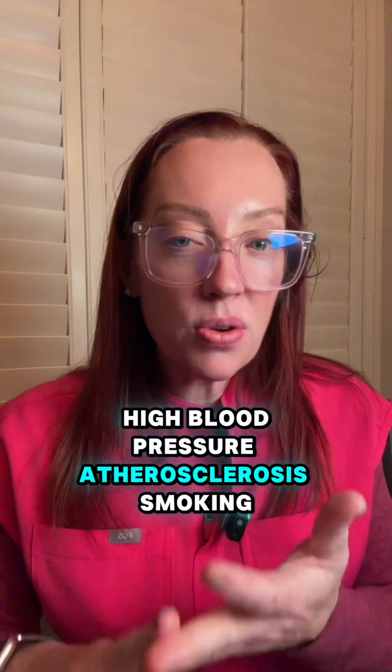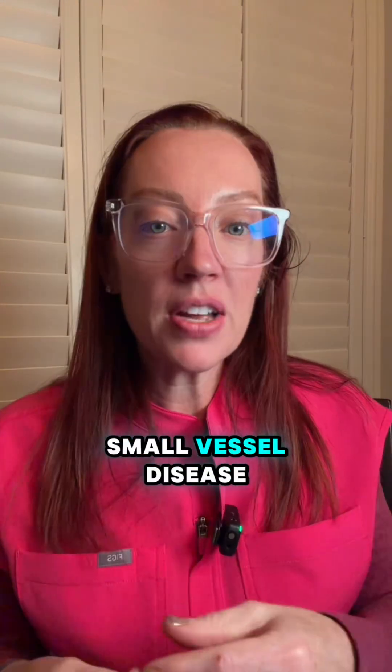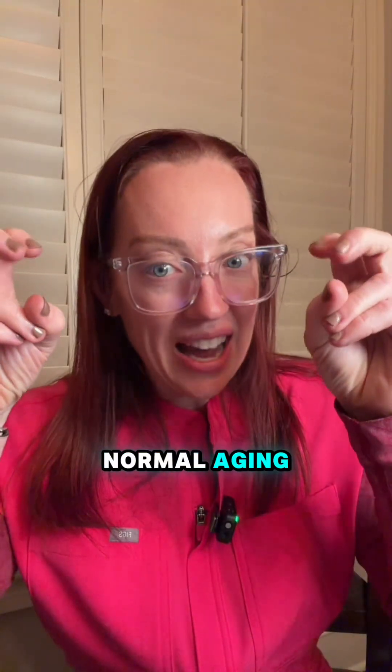It's so common because the risk factors for developing vascular dementia are so common: diabetes, high blood pressure, atherosclerosis, smoking, obesity, and sedentary lifestyle. And these same factors are what cause small vessel disease, which is the root cause of vascular dementia.